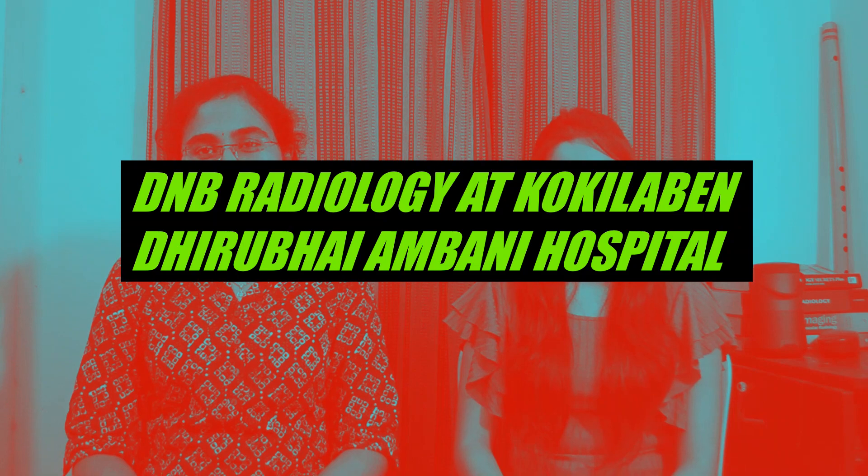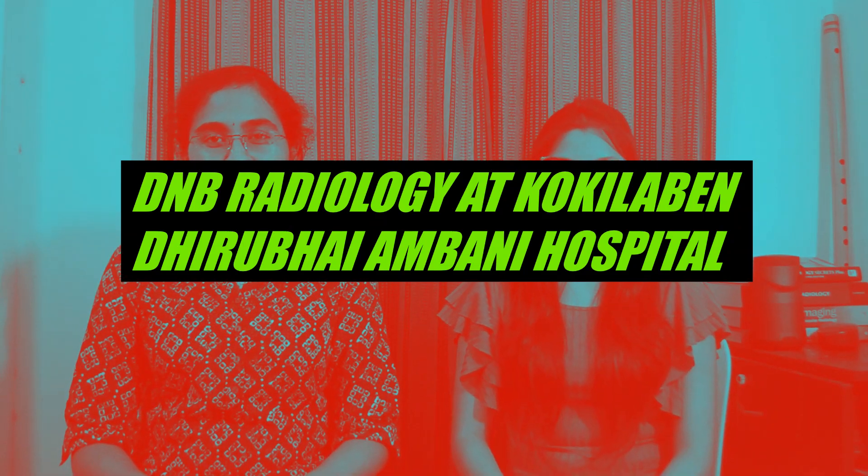Hello guys, welcome to our channel. In this video we'll be discussing and reviewing the radiology residency program at Kokilaben Dhirubhai Ambani Hospital. We have two residents from that program. Hi, I'm Dr. Shivika. I'm Dr. Akhila, your first-year residents.